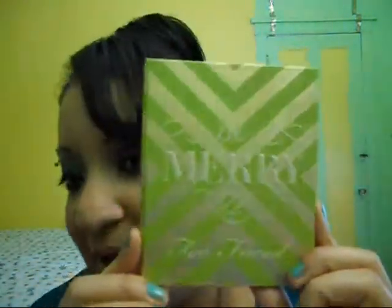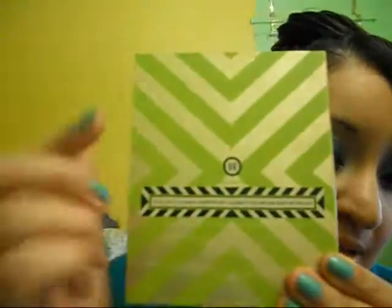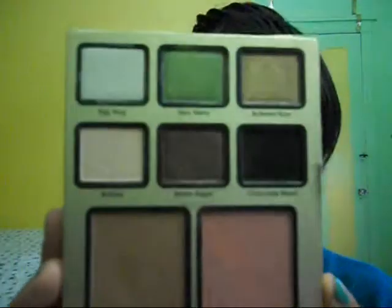This is the Be Merry Too Faced palette and the patterns are designed by Mary McDonald. It has a green pattern with gold and I love the packaging. Once you open it, it comes with instruction guides — weekday and weekend. You can follow the directions on how to do the look, or you could just use the shadows as your preference, like I did.